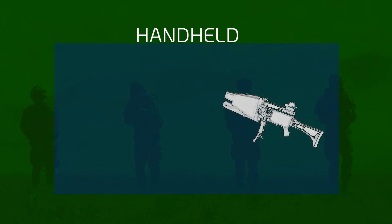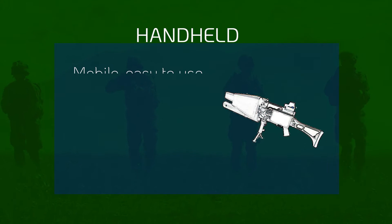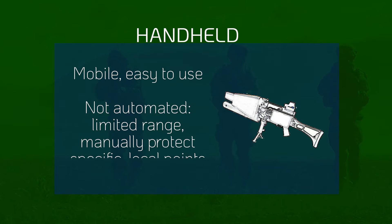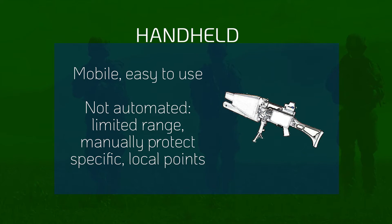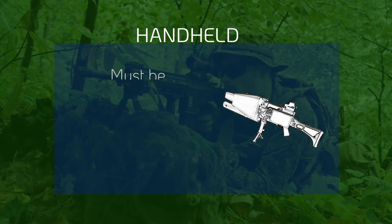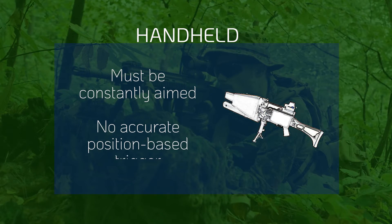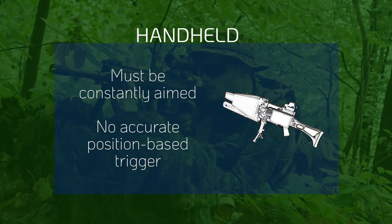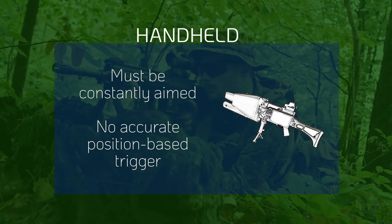Handheld jammers are mobile and easy to use but require constant vigilance and have a limited range. Effective for protecting specific points in proximity, but impractical for perimeter defense. The jammer must be constantly aimed at the drone without an accurate trigger mechanism for the drone's position. This is particularly challenging during visual identification of high-flying drones.